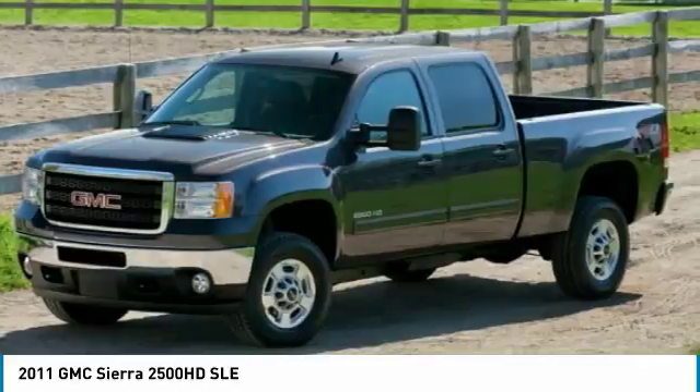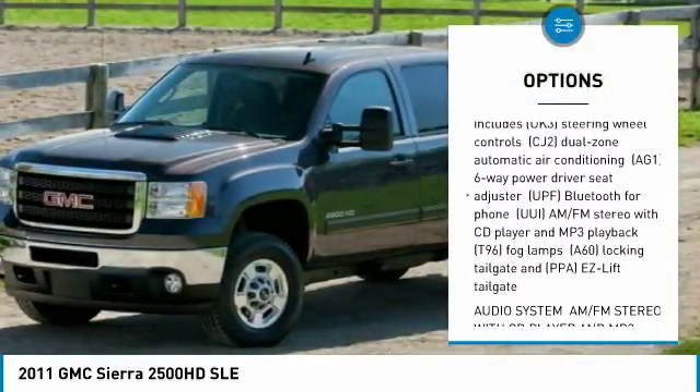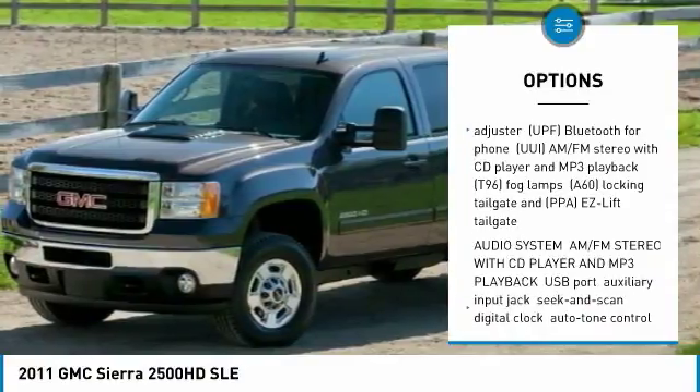Here are some of this vehicle's great options: anti-lock braking system, Bluetooth, power steering, aluminum wheels, 4-wheel drive, and 4-wheel disc brakes.